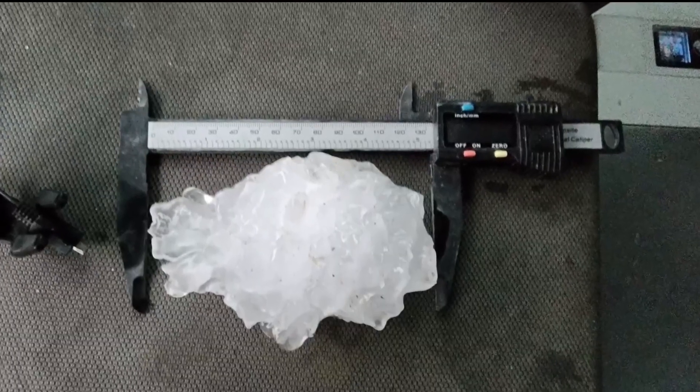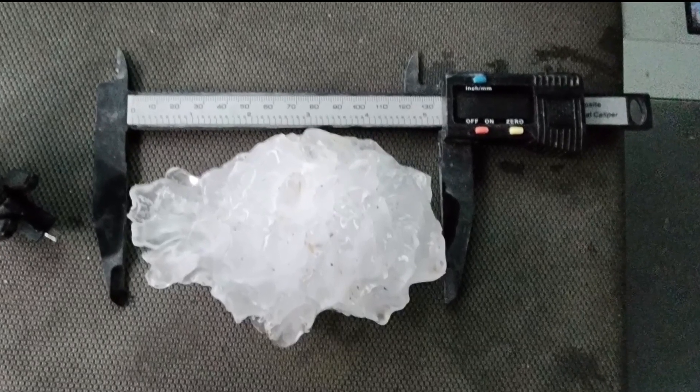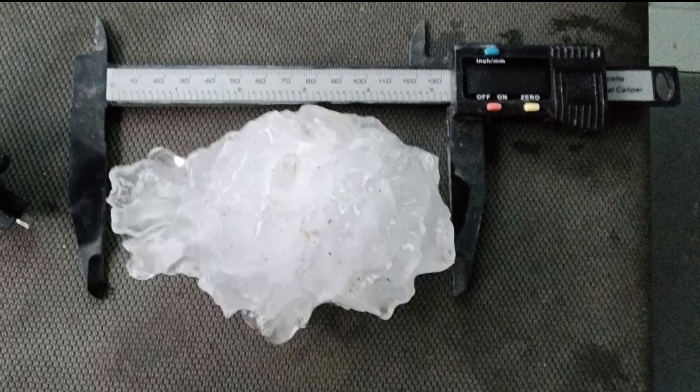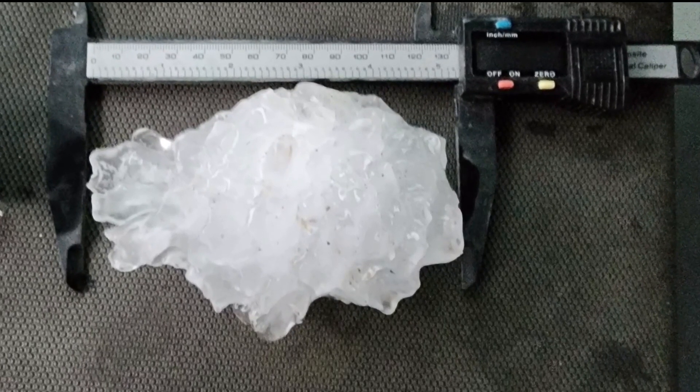But the guy who found this chunk of ice was able to get a high-quality measurement and photo before transporting it to the National Weather Service. Colorado State climatologist Russ Schumacher says the records committee was impressed. He measured it in the best way you can measure it and took photographic evidence, so I think everyone felt pretty comfortable with using that photo as the record.